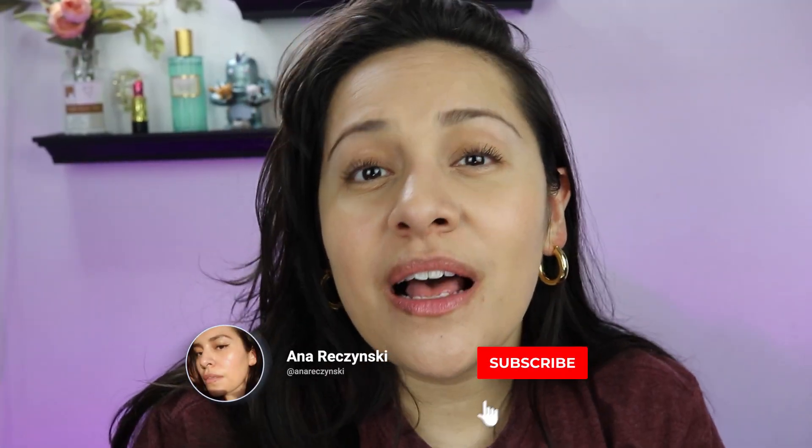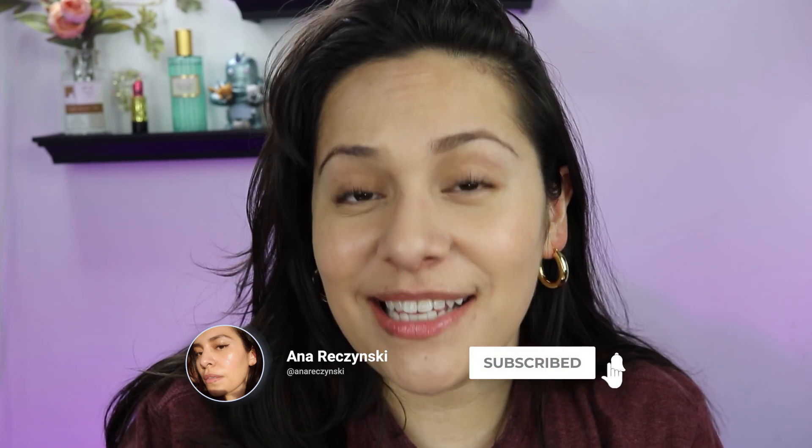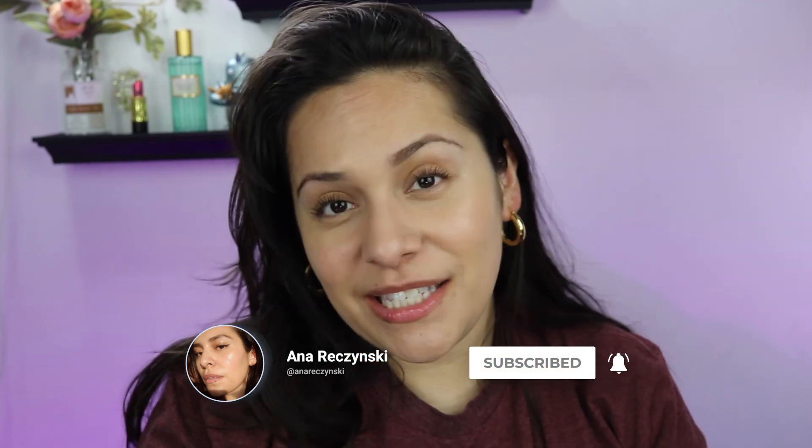Hi guys, welcome back to my channel. My name is Anna if you're new here. I do makeup reviews, makeup tutorials, skincare — anything beauty related, I got you covered. Today's video: